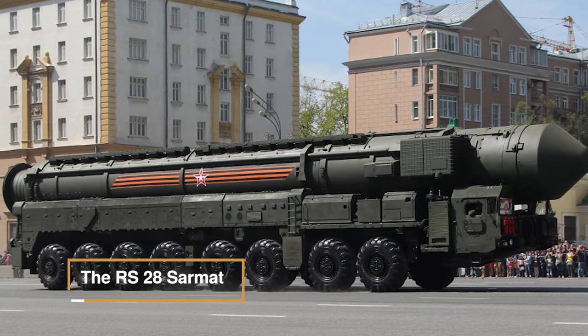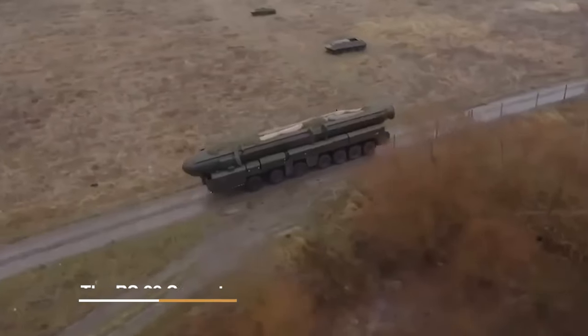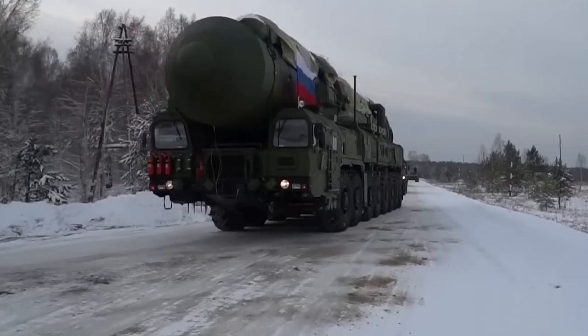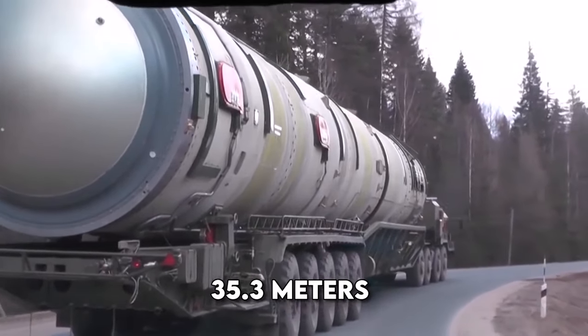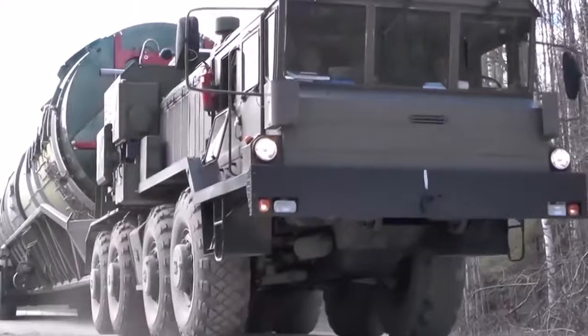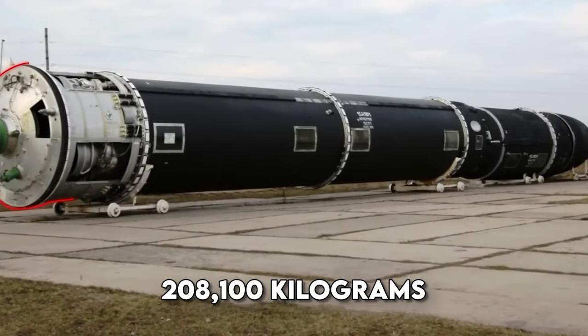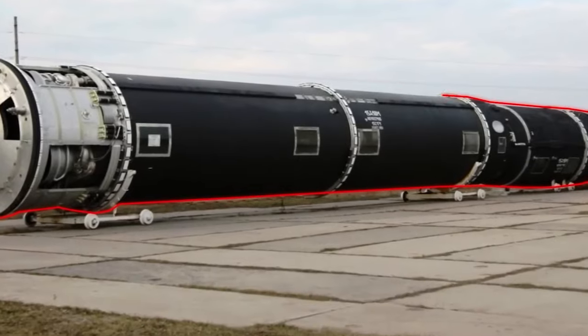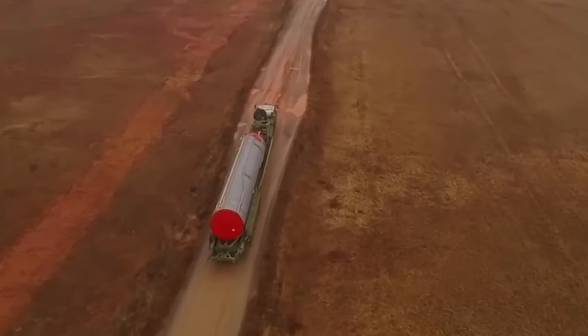The RS-28 Sarmat is an intercontinental ballistic missile developed by Russia. It is a liquid-fueled, silo-based system with dimensions of 35.3 meters in length and 3.0 meters in diameter. With a launch weight of 208,100 kilograms, it can accommodate a payload of 10,000 kilograms.